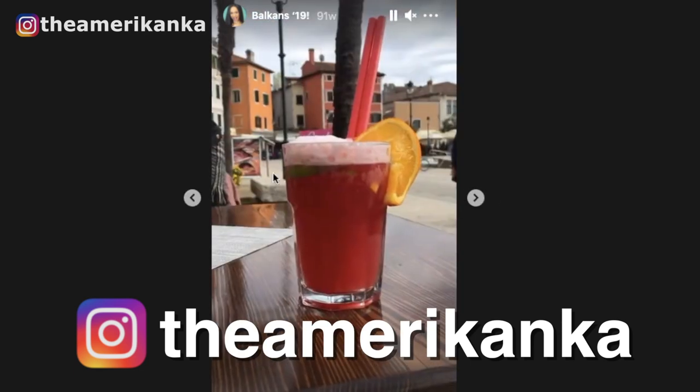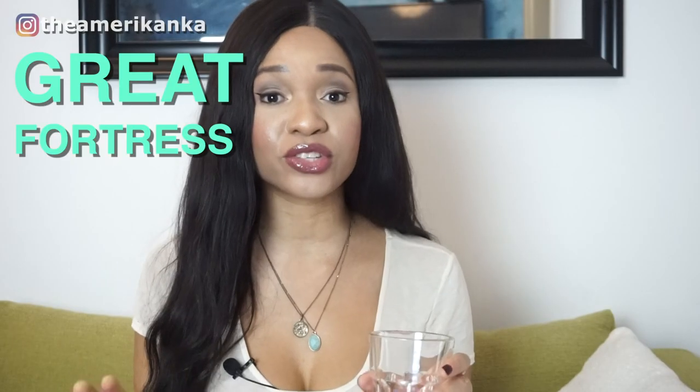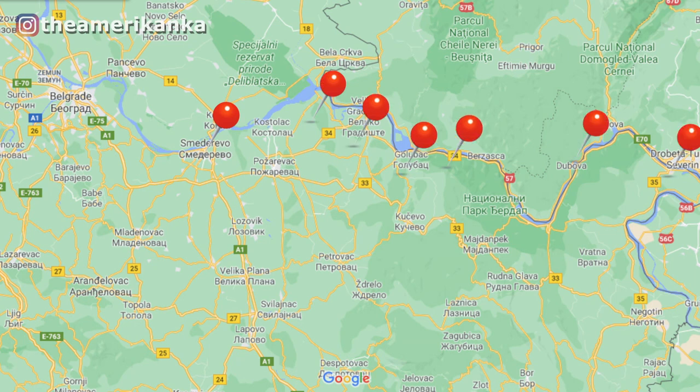If you follow me on Instagram this past summer and fall, you probably noticed that I did some epic road trips through what I call the Great Fortress Road of Eastern Serbia — where you just follow the Danube east towards Romania and you have the most amazing towns, sites, destinations, and fortresses all within like 30 to 45 minutes of each other.